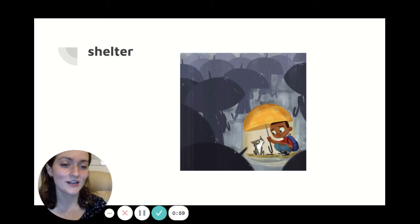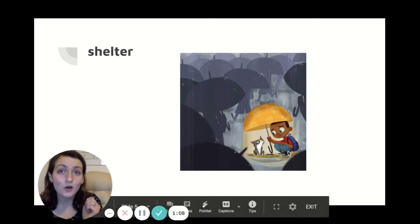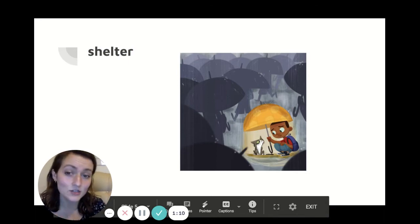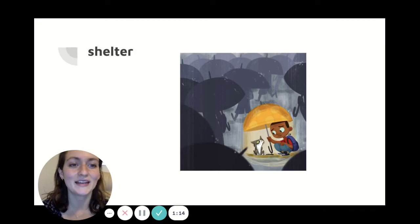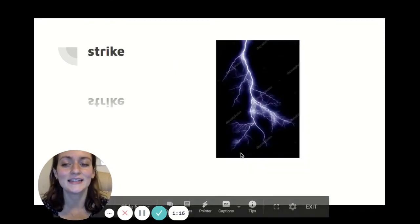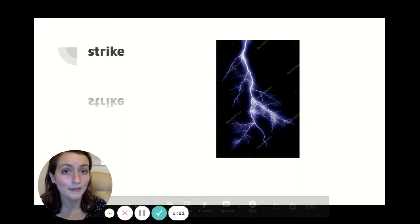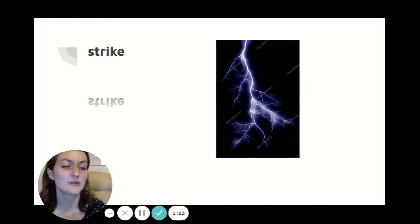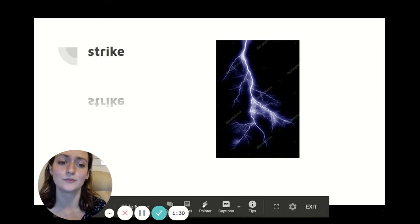Our next word is shelter. Shelter is a place that offers protection from bad weather or danger. So you might take shelter indoors or underneath an umbrella or underneath a bridge, wherever you can find shelter. And our next word is strike. To strike means a sharp and sudden blow. So a lightning strike is if lightning hits something in a really sharp way, and sometimes that can cause a fire so you have to be pretty careful.